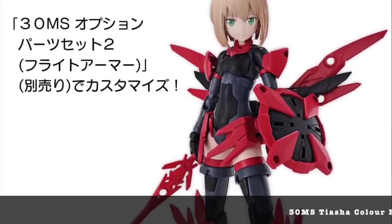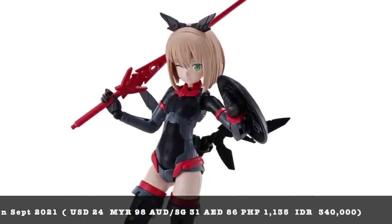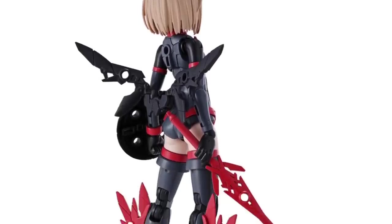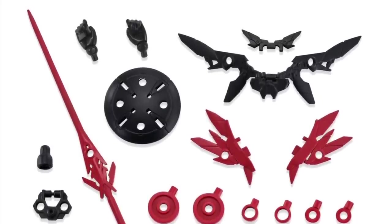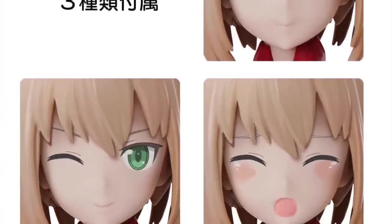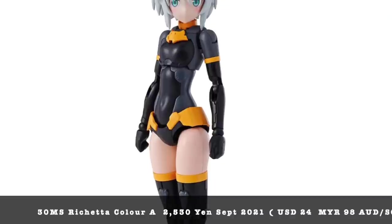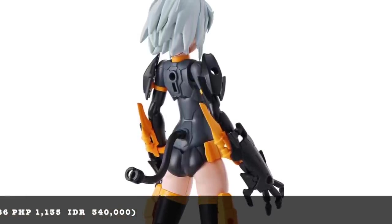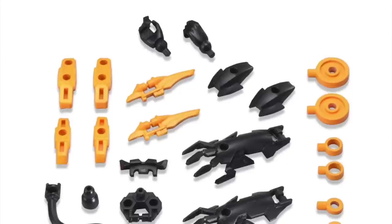The one everybody's waiting for is the 30 Minutes Sisters, coming out very soon. All the optional parts and the characters themselves should be coming out sometime in Q3 — August and September. These girls look great and they're definitely going to be competing straight up against Frame Arms Girl. Given that Frame Arms Girl from Kotobukiya has a lot more weapon accessories and detail, the 30 Minutes Sisters might offer a good entry point at a lower price point for those who want female-led character robots.